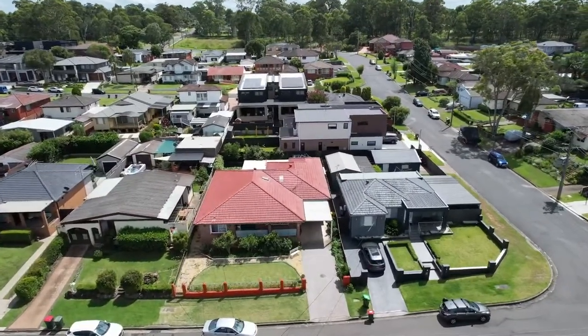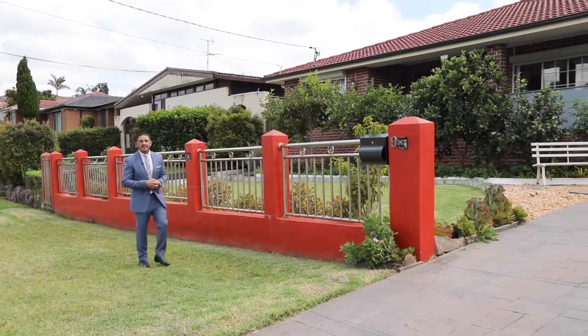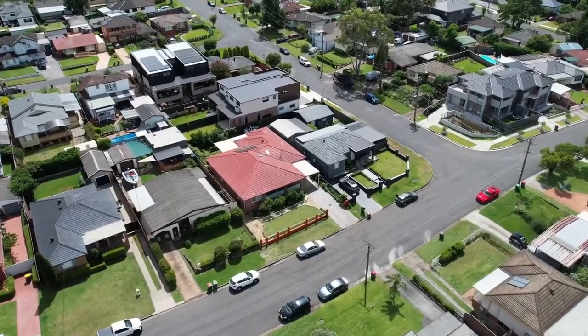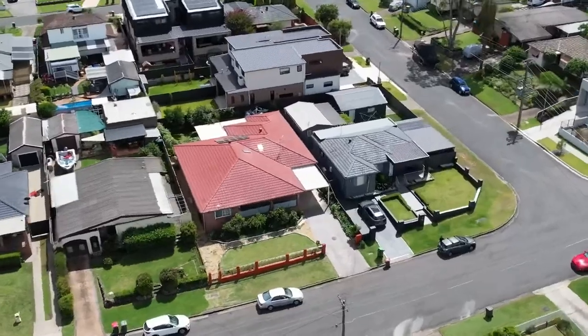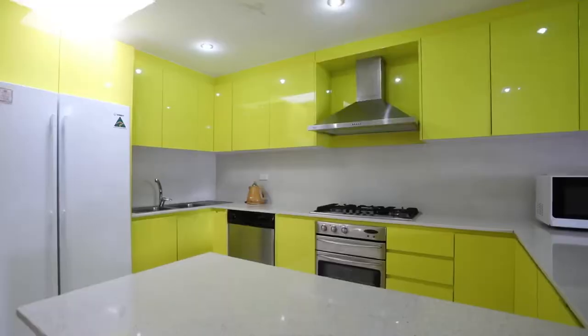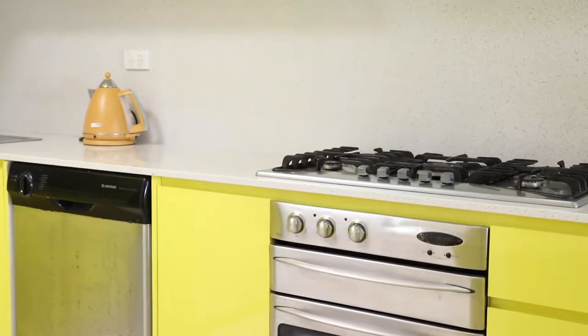Well, here we are again in the always popular Flower Estate of Greystains at number 9 Tulip Street. We've got a nice wide frontage here, sitting up high with great street presence. This genuinely surprising renovated brick five-bedroom family home is going to tick a lot of your boxes.